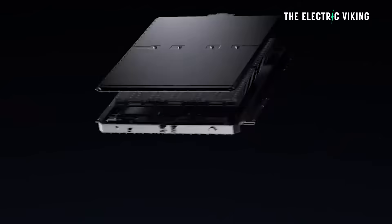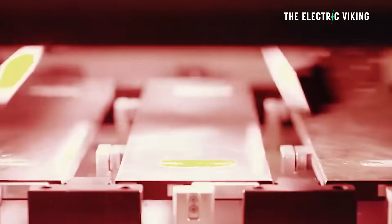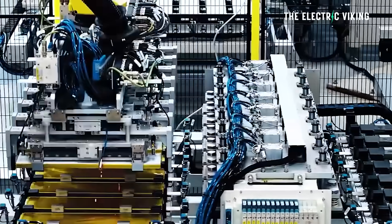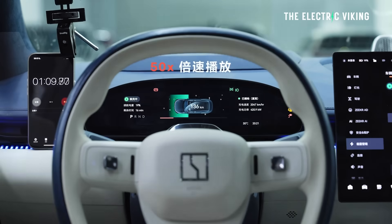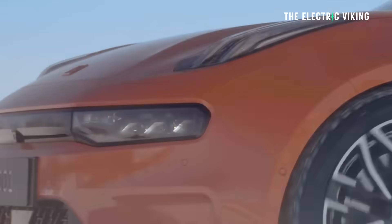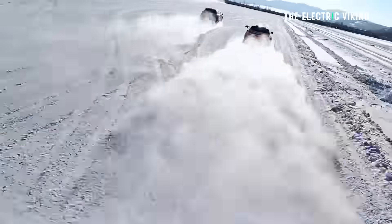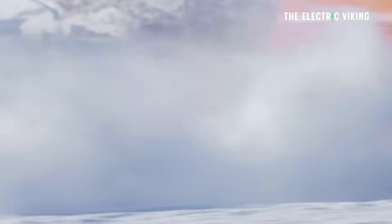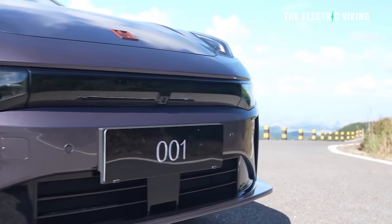The 103 kWh battery is an NMC battery — the Shenxing battery from CATL. The 95 kWh battery is the Geely golden brick battery, the Aegis short blade battery. Because it has the short blades, it can charge in seven minutes — and we're not talking the 30% to 80% numbers that car companies like to quote. This is seven minutes from 10% to 80%, which is very close to being as fast as an internal combustion car. There are four versions: base 95 kWh all-wheel drive, max 103 kWh rear-wheel drive, ultra 103 kWh all-wheel drive, and ultra plus 103 kWh all-wheel drive.